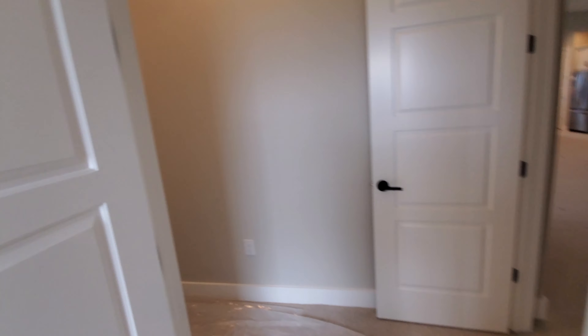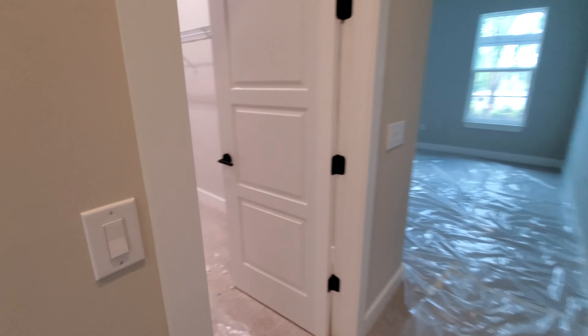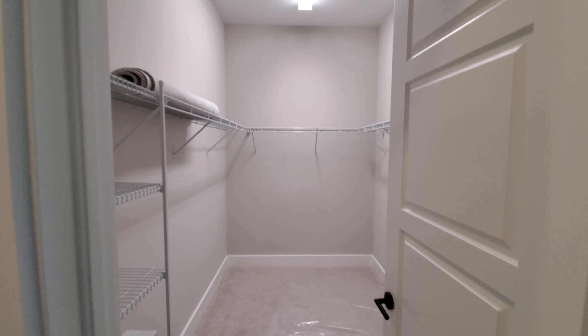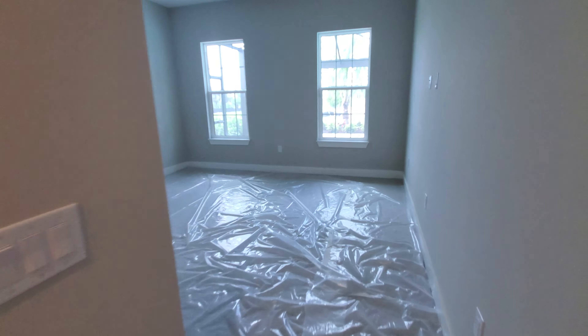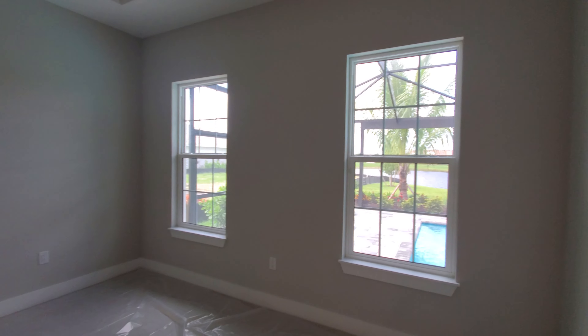Coming back out into the master, next stop is the master closet — huge master closet. There is only one closet, but you can definitely fit a few folks' stuff in there. And then you have the master bed area, plenty big enough to fit a king size bed. And that overlooks your pool area.